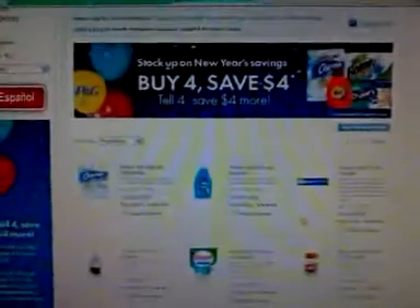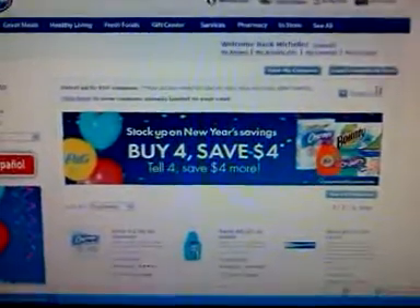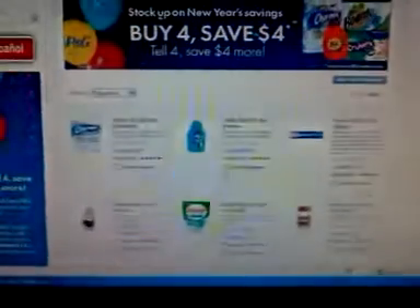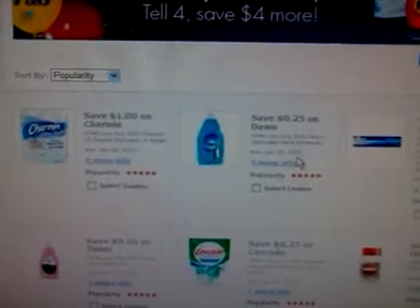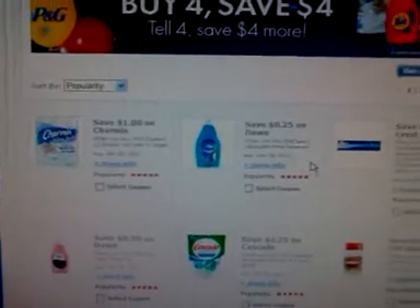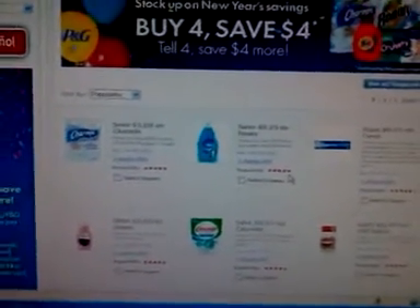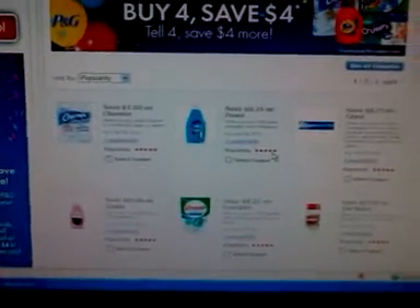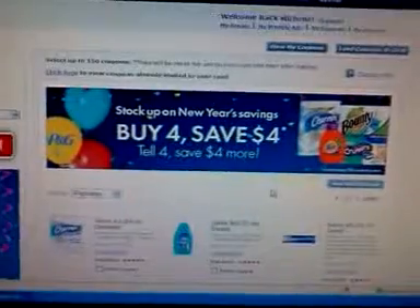In order to load them onto your card, after you select the ones you want, you hit 'load the coupons to the card.' I'm selective about which ones I do because, like this one, it won't double — but I have a paper coupon for that which will double and make 50 cents. So I'm careful about which ones I load. There is a Tide $2 coupon on here, so you can use that instead of a paper coupon — it's the same amount and that won't be a problem.